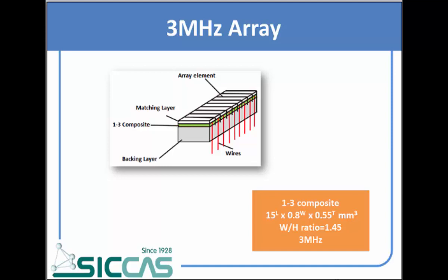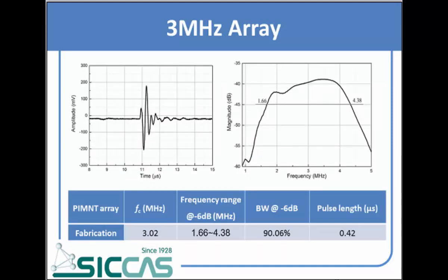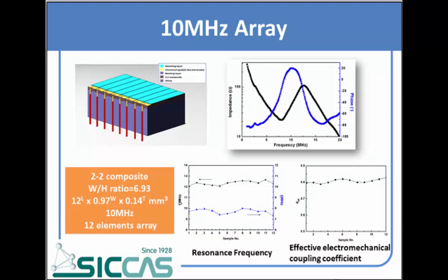The third type is array transducers. We used 1-3 composite to fabricate this kind of transducer with a working frequency of 3 MHz and a bandwidth of 90.06%. The last array transducer has a working frequency of 10 MHz. We used 2-2 composite to fabricate it and investigated 12 elements in this array transducer, and each element has good uniformity.